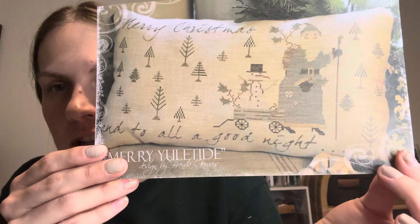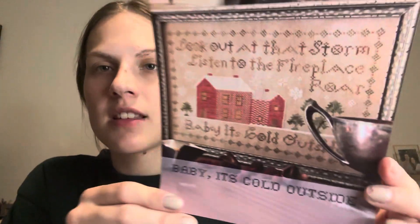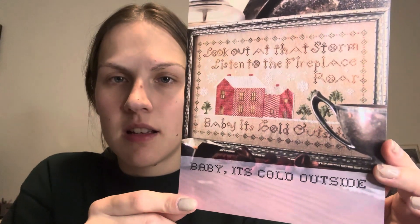Next up I have Merry Yuletide by Brenda Gervais. I saw this on Annie the Proper Stitcher's channel. Then I have Heartstring Samplery's Baby It's Cold Outside. I don't remember whose channel I saw this on, but I really liked it.